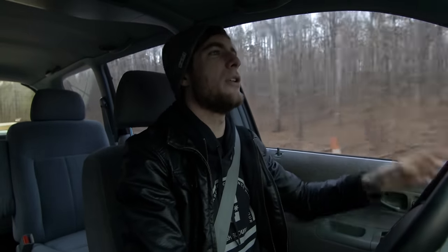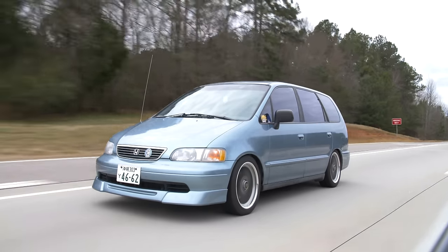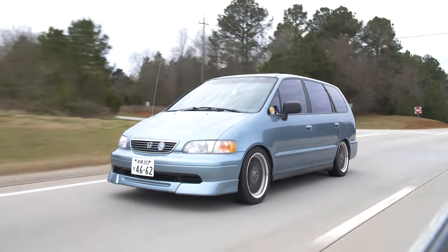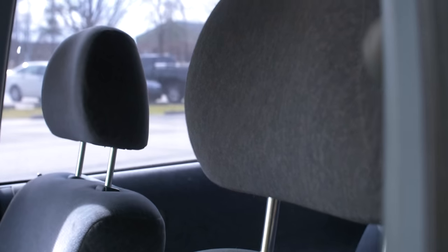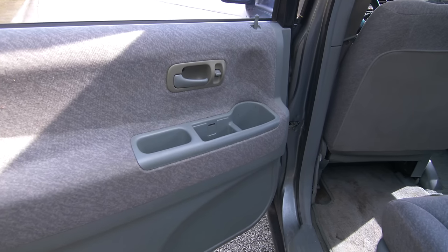This Odyssey came with a four-speed automatic that has extremely long gearing. The long gearing is because Honda wanted this to be the family commuter — good gas mileage, automatic transmission, easy to drive, column shifter everybody's used to in the 90s, comfortable seating. This is the original interior and it is literally perfect.